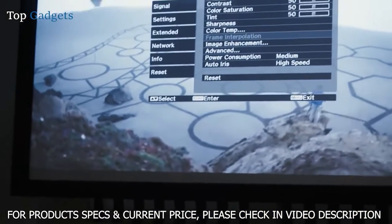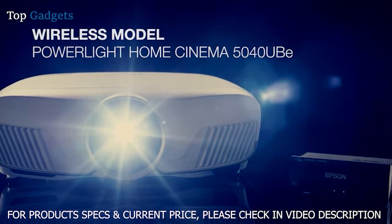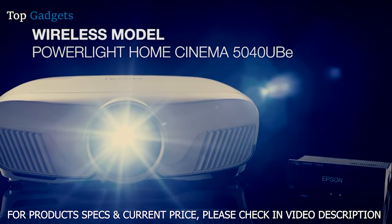The Epson PowerLight Home Cinema 5040UB, or its wireless option, the 5040UB-E, will transform your space into the ultimate home theater.